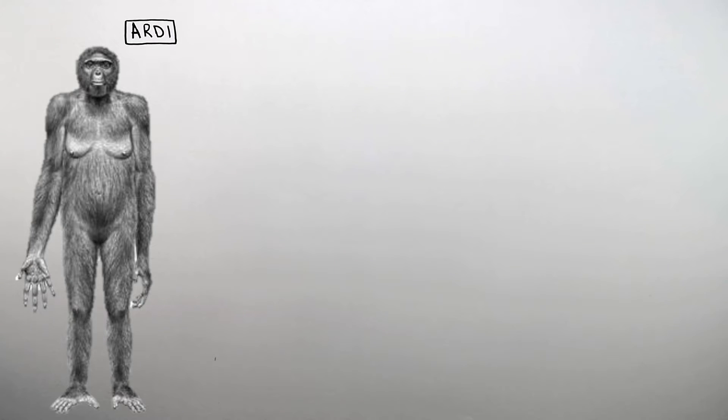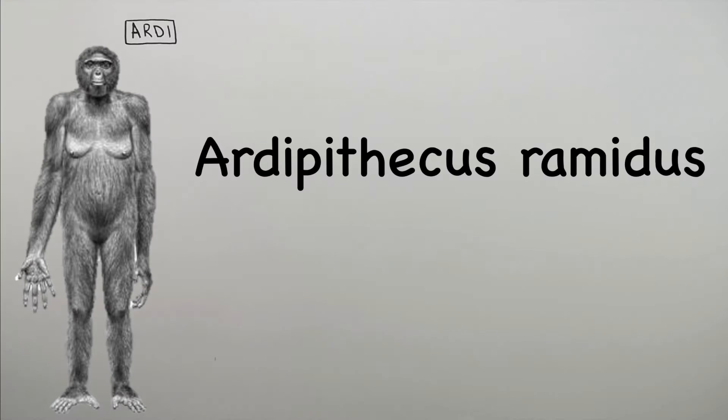As you can see, it walked upright, but it had many features of an ape. The binomial name for Ardee was Ardipithecus ramidus, but we shortened it and know it as Ardee.